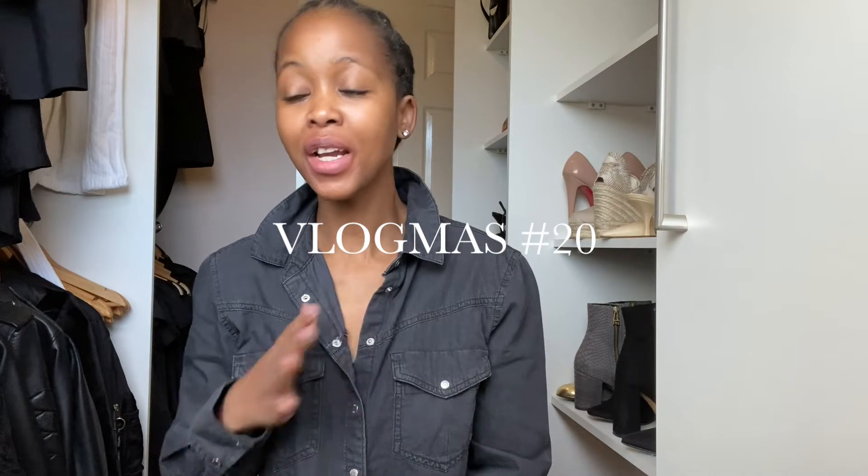Hi guys, welcome back to another vlog. First of all, I do want to apologize because I've just been shooting my content around my bedroom and my closet — not so much variation in terms of where I'm shooting in the house. The reason for that is we're having work done downstairs. It's been going on for a few days now and it looks like it's going to go on until just before Christmas. I said to the workmen, as long as at least we've got one lounge and the dining area ready, because we are hosting Christmas this year. The house is feeling nothing like Christmas, but that's okay. I know you keep hearing banging on some of the videos — I do apologize for that.